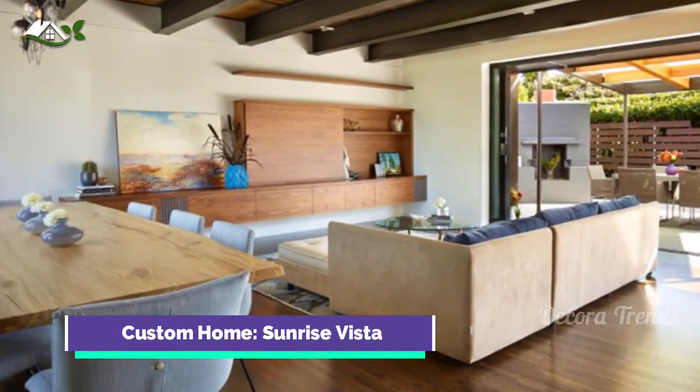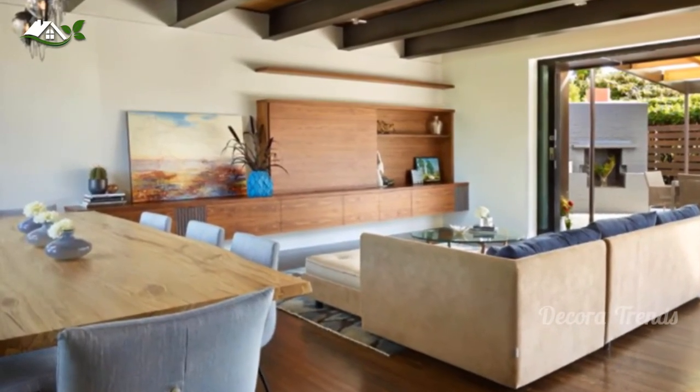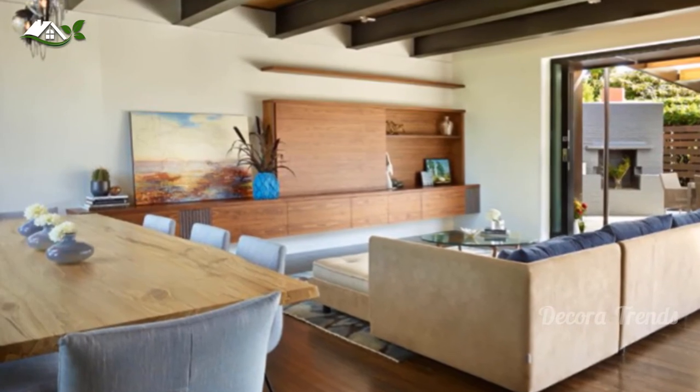The dining family room sits beneath a warm and welcoming beamed ceiling which opens completely to the terrace. A palette of sky blues and wood creates an indoor-outdoor connection.